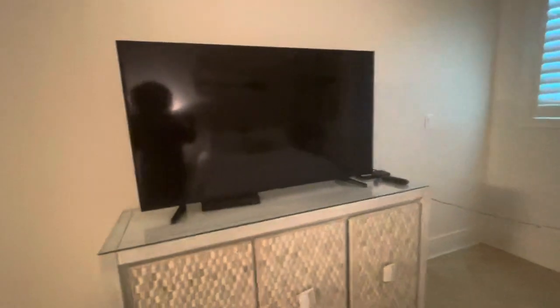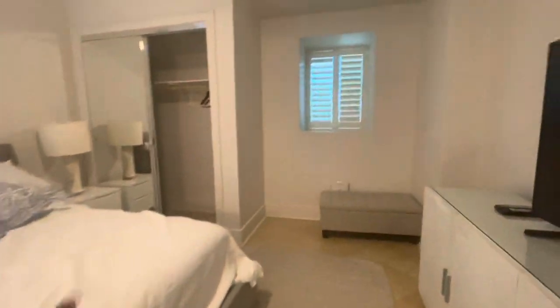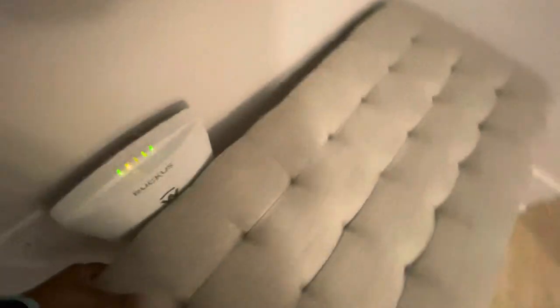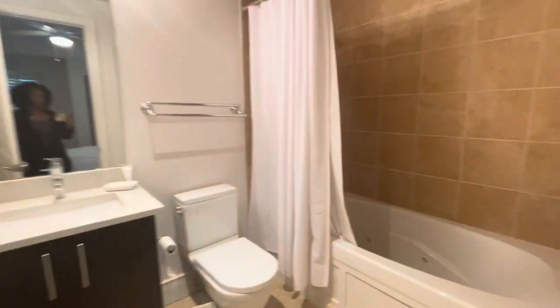The second bedroom has a king size bed, closet space, a little ottoman, and a big TV. It's actually a storage ottoman, so you've got some storage space there. This one has a bathroom as well — it has a tub with a shower and jets in the tub, which is really nice.